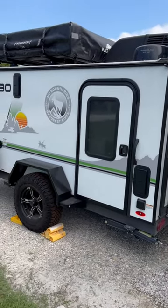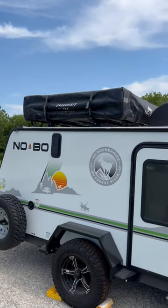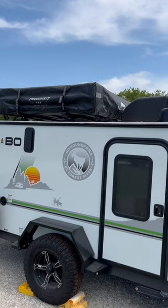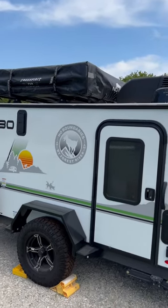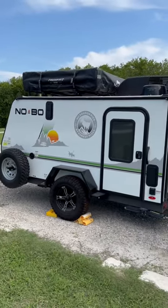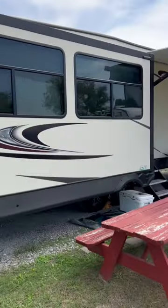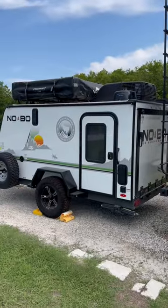Another cool thing about this trailer is it has the rooftop tent on top. So if you have slimmer people, you can sleep three — two adults comfortably, probably. This is our solution for state parks and parks that have smaller parking. Our rig is stationary at the moment, so a lot of our traveling is done with something smaller like this.